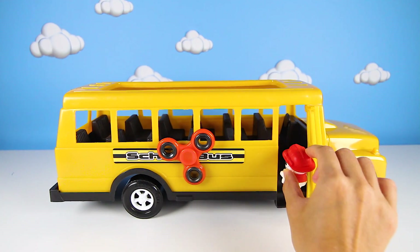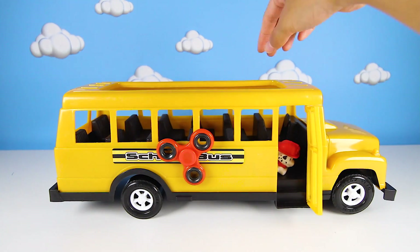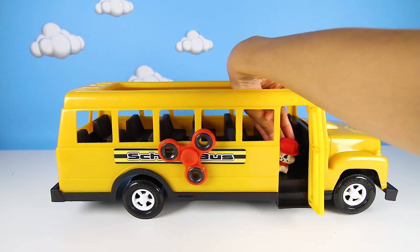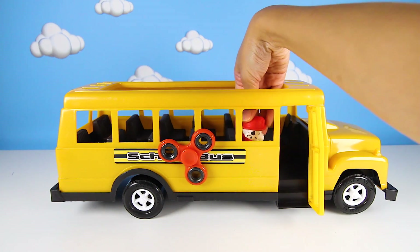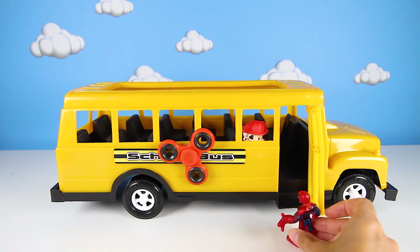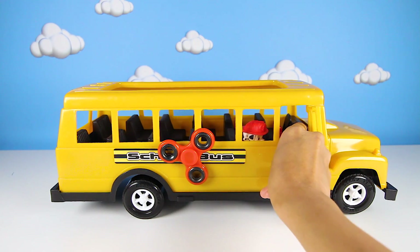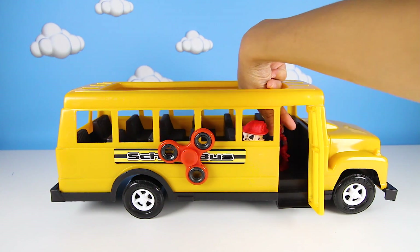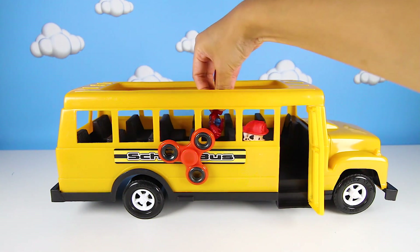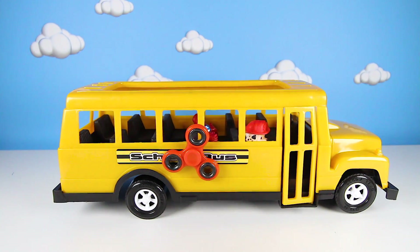Marshall wants to ride the school bus first. Wouldn't it be funny if Marshall's fire truck was yellow like the school bus? That's so silly! Take a seat and buckle up, Marshall! Now Spiderman goes in the bus. He usually goes everywhere by swinging on his spider webs, but now he gets to ride the bus with his friend Marshall. In the bus you go! Even super heroes have to buckle up!